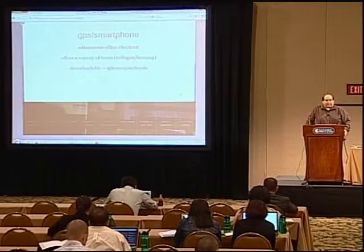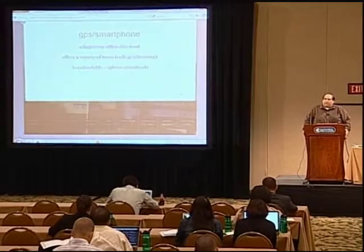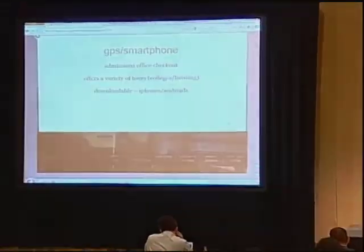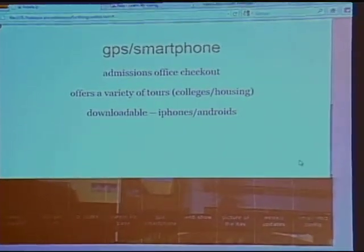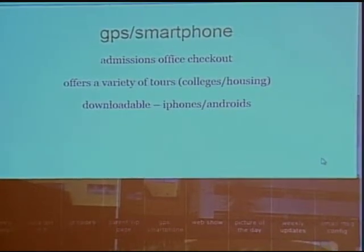We partnered with a company out of Texas, Barzee Adventures, to be one of the first in the country to offer a GPS unit that had little movies on it. It was activated by key points or touch points from a satellite, and we're off and running.